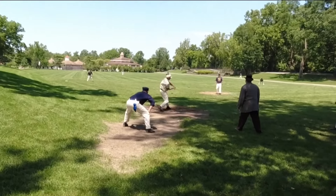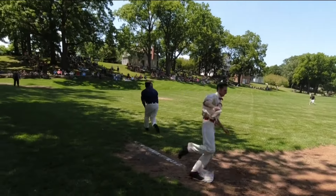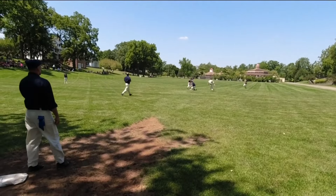We're playing 1860s baseball here at the village today. Bare hands. You can't overrun first base. We're using wood bats. It's underhand pitching and it goes anywhere from a softball style to more of a flat pitch. Always playing to win — you play to win the game.